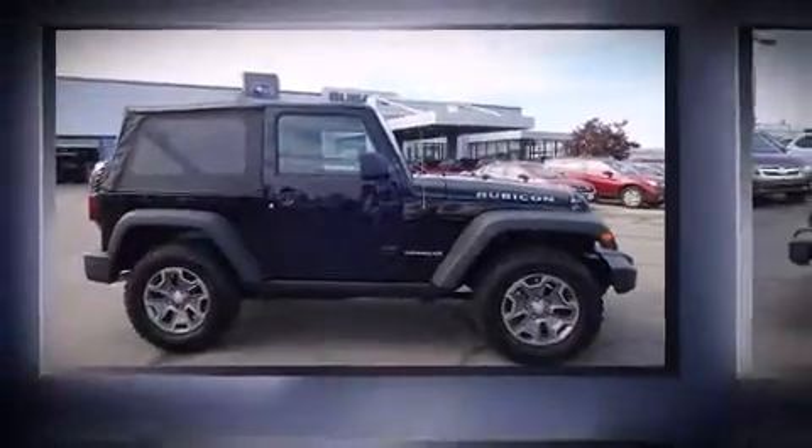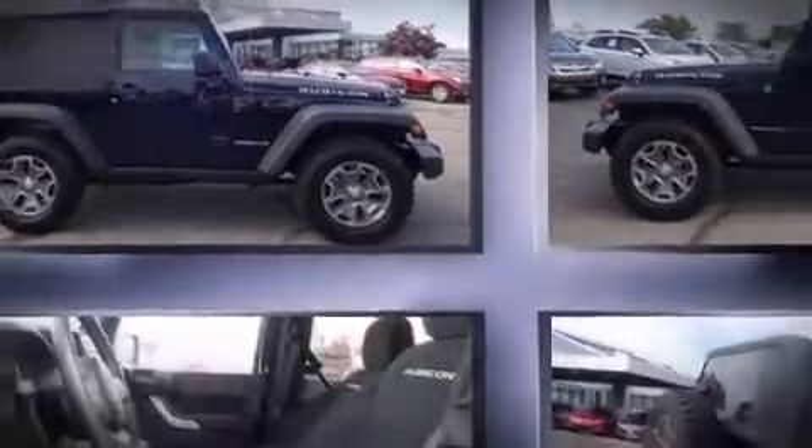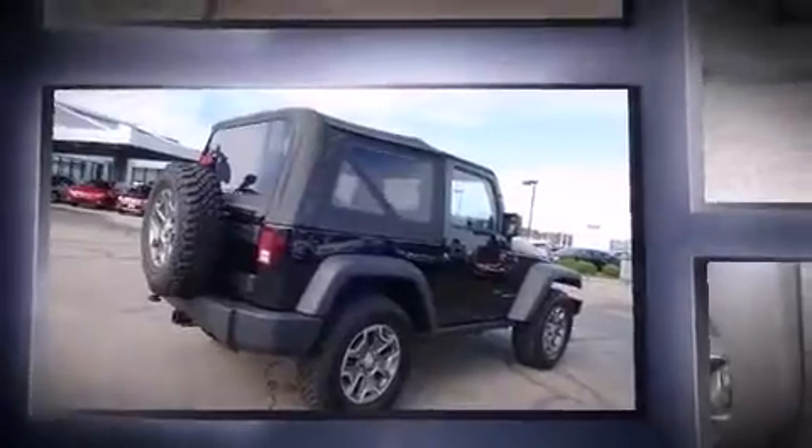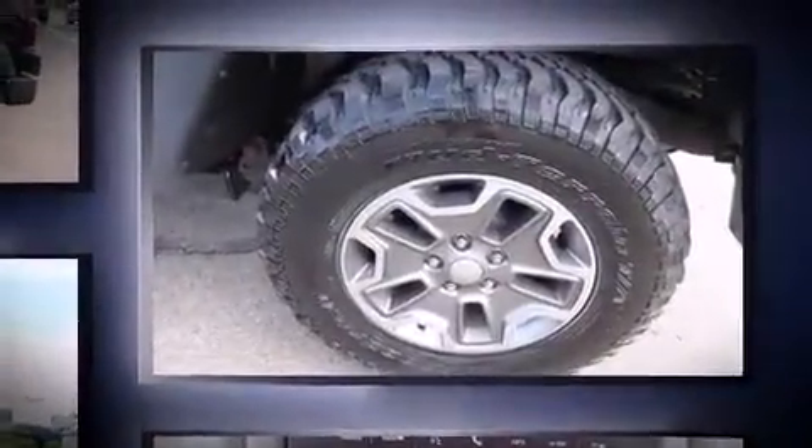Here's a great deal on a 2014 Jeep Wrangler with less than 20,000 miles on the odometer. This vehicle stands out amidst intense competition in the compact SUV segment.